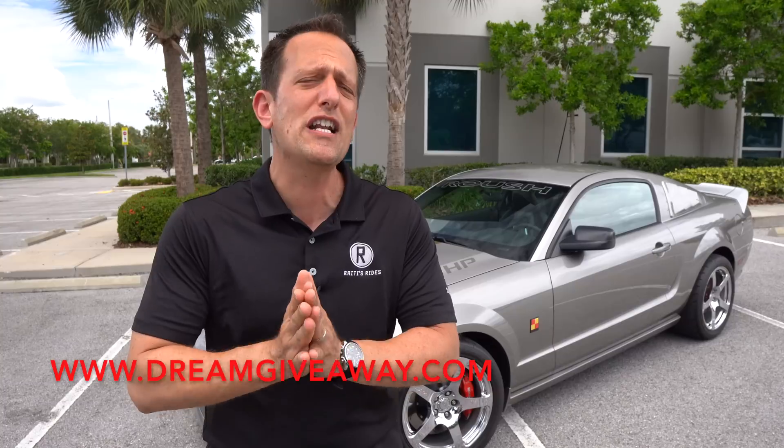If you're wondering, well, why is it a P51A? Is it because Jack Roush loves apples? No. There were different variations of the P51 Mustang — A, B, C, and so on and so forth. Obviously, if we're going to honor the best the way Jack Roush wanted to do it, he decided to go P51A.